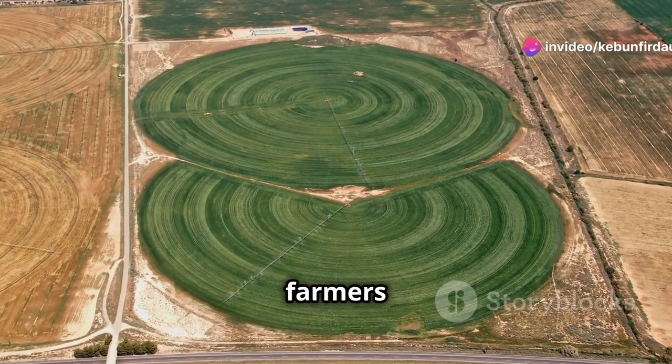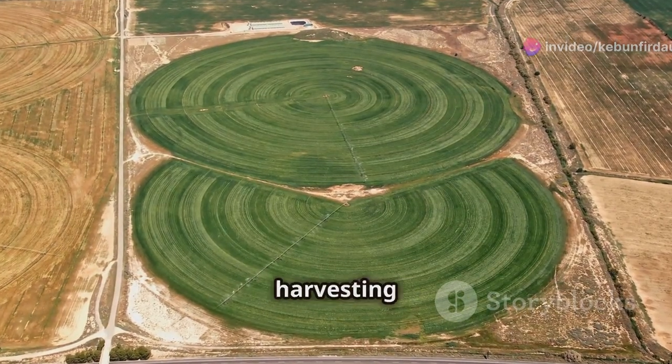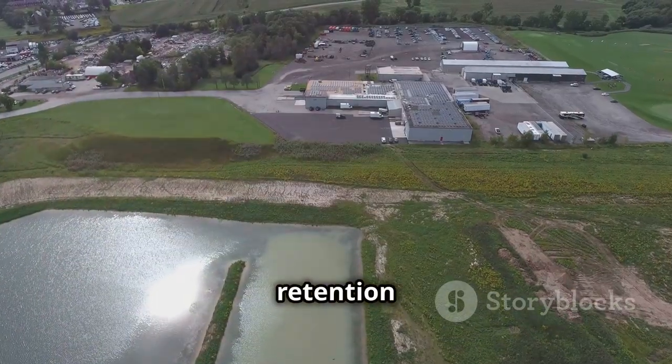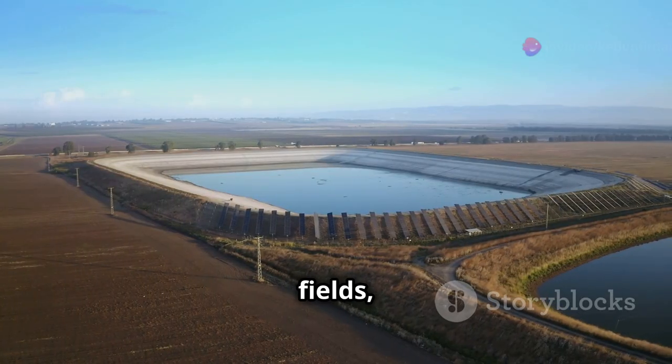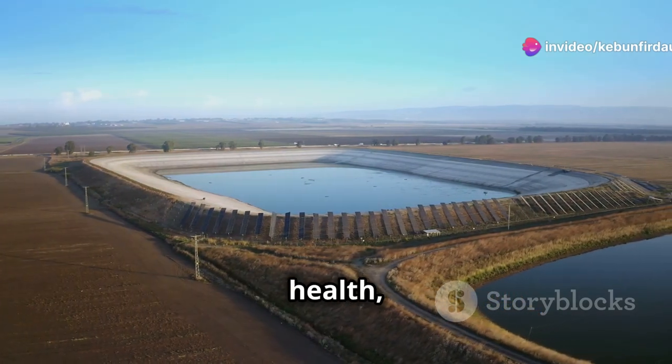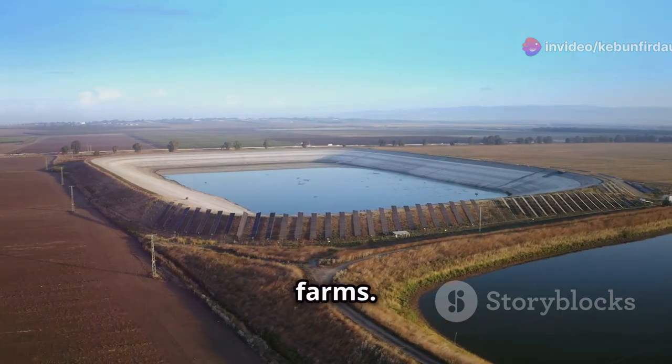In the United States, farmers are increasingly integrating rainwater harvesting into their operations. From rooftop systems on barns to large retention ponds collecting runoff from fields, these practices are conserving water, improving soil health, and enhancing the overall resilience of their farms.